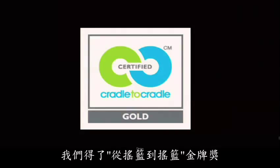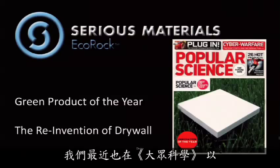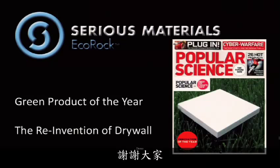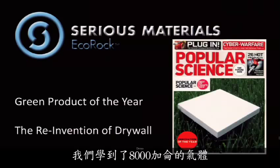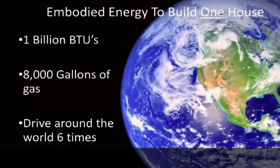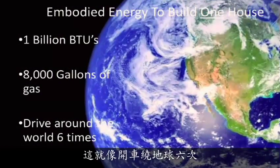And we've got cradle-to-cradle gold on this thing. We happened to win just recently the green product of the year for the reinvention of drywall from Popular Science. So here's what we learned: 8,000 gallons of gas equivalent to build one house — you probably had no idea. It's like driving around the world six times.